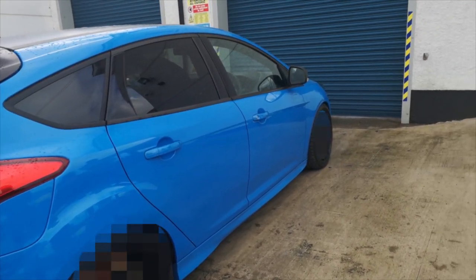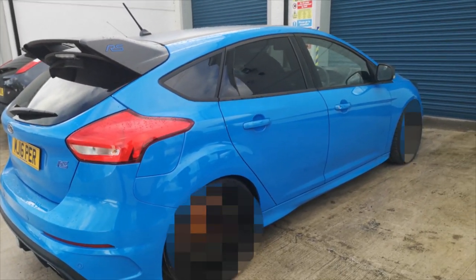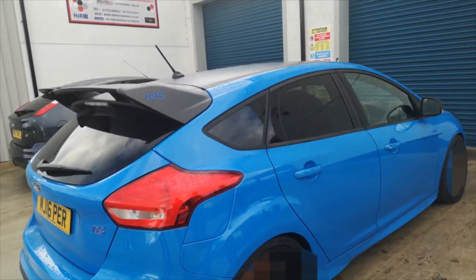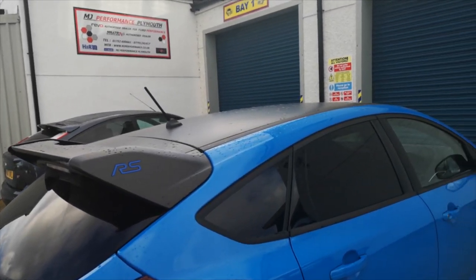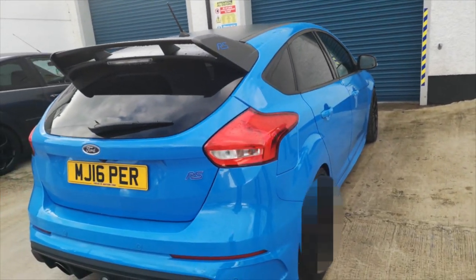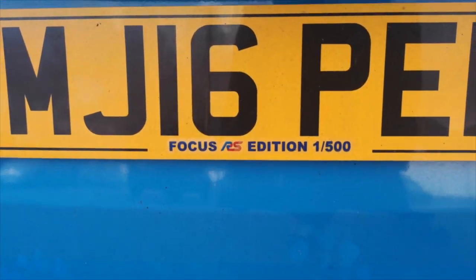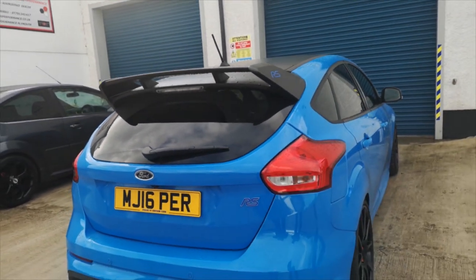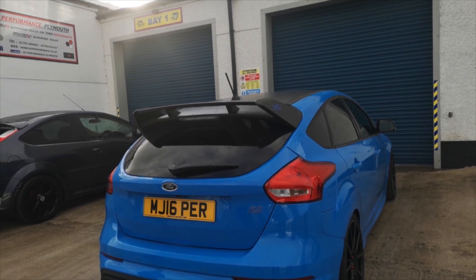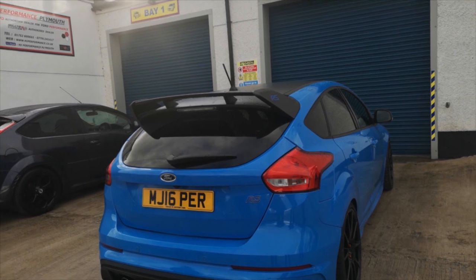This runs on Michelin Pilot Sport Cup 2 tyres — the upgrade from the Supersports. Joe's got the factory-fitted Supersports on his, which are great. It's just a pity our viewers can't see the brakes because I've pixelated them out — but they do look fantastic. They'll see them soon. Joe's definitely impressed. This isn't just a standard RS, is it, Martin? It's one of the Edition cars — one of 500. It's our demo development car.